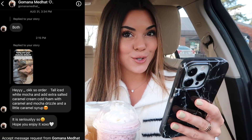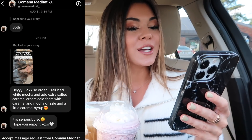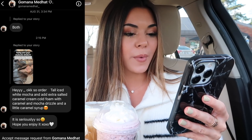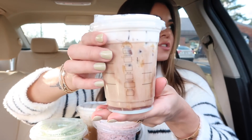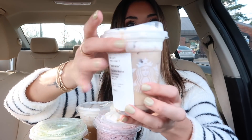Next up, the top of this one looks delicious. Thank you to Gomana for this one — she said order a tall iced white mocha, add extra salted caramel cream cold foam with caramel and mocha drizzle and a little caramel syrup. Tongue twister! But this was easy to do on the app, and this one looks super good.